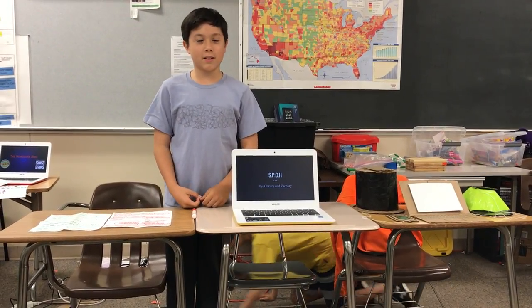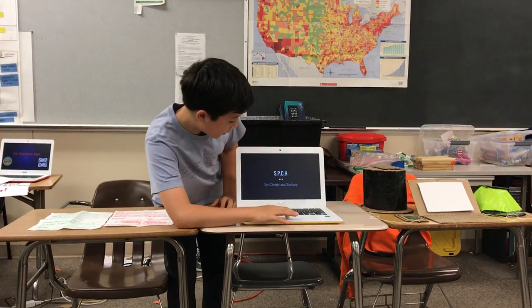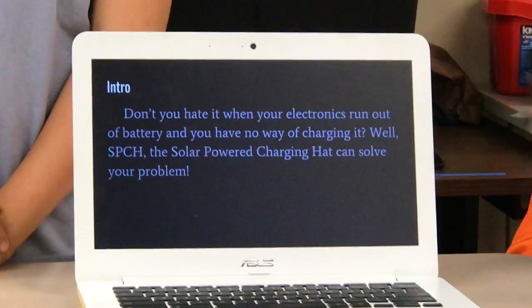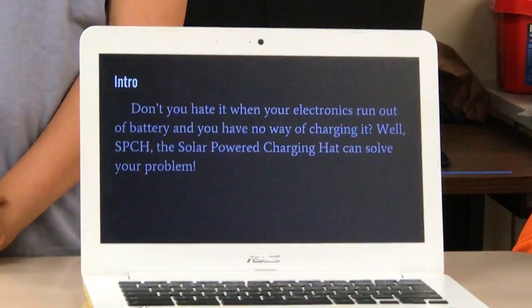Hi, my name is Zachary and my partner, who is not here today, created this product called SPCH. Our problem was not being able to have a portable charger on the go when your electronics are out of battery. So we created the SPCH, which stands for Solar Panel Charging Hat.